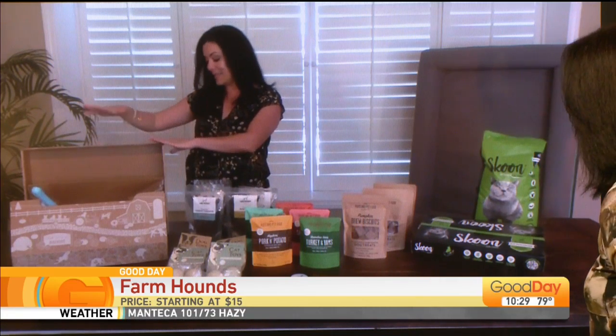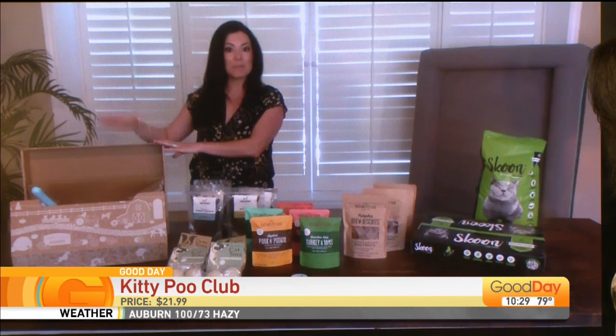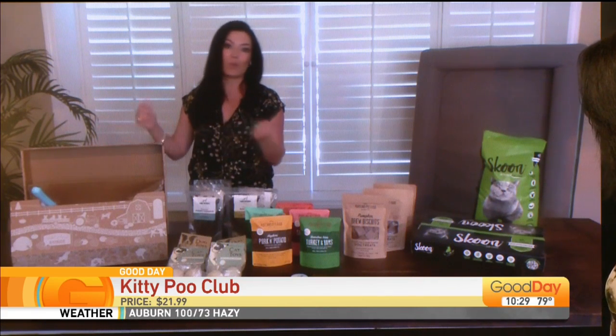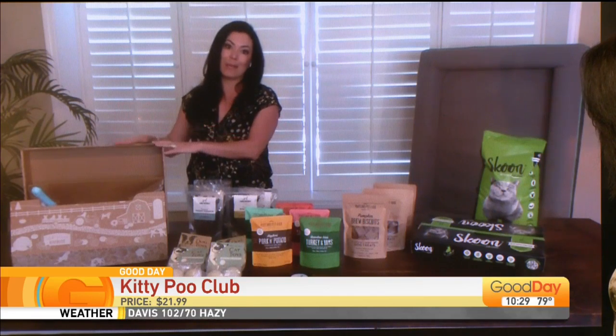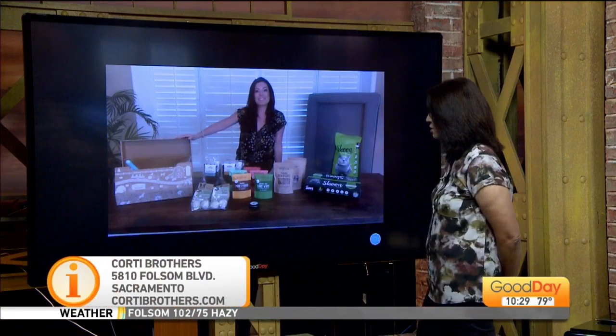Last but not least, we have the Kittee Poo Club. This is a chic cat litter box that is delivered to your home. It's a subscription-based company, so you can have them delivered to your home. When you're ready to chuck the old one, it's biodegradable — out with the old, in with the new. We will list those products on our website, GoodDaySacramento.com.